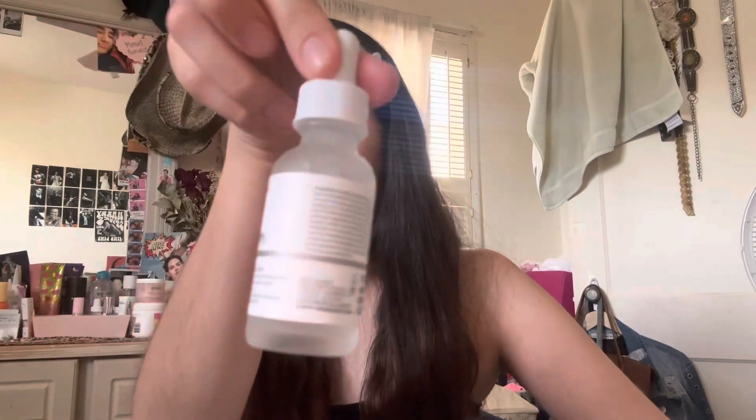The last beauty product is The Ordinary Alpha Arbutin 2% serum. I recently ran out of my SkinCeuticals discoloration defense serum and almost wanted to cry. But I saw that The Ordinary had this one — it helps with pigmentation, acne scars, overall redness, and certain spots. I usually apply it at nighttime. Moving on to the non-beauty products.